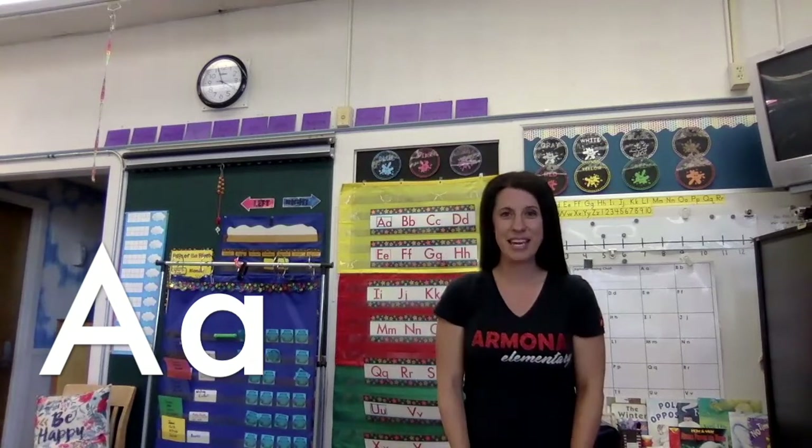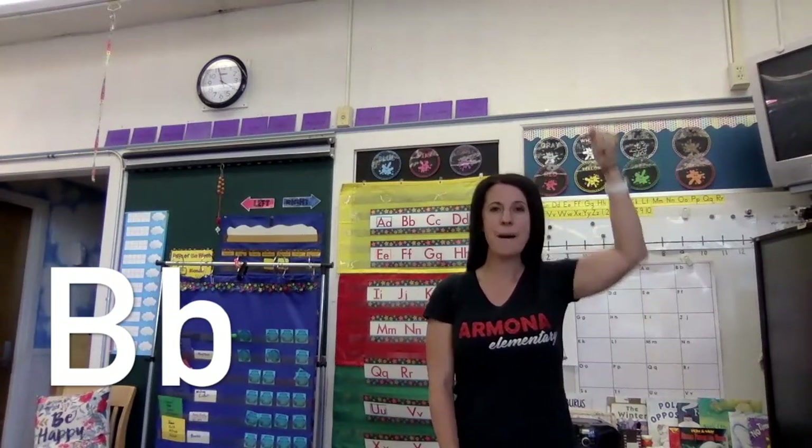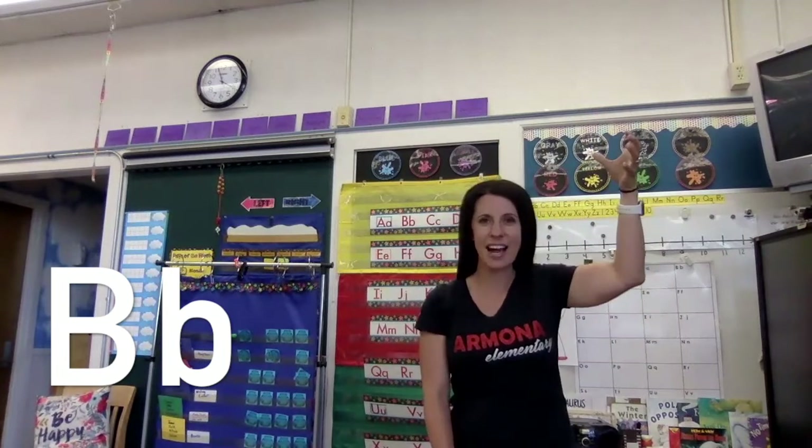Are you ready for B? B is like a bear, and B likes honey. So we're going to say B says 'b' like bear. B says 'b, b, b,' because the bear is grabbing the honey or the beehive. We're pretending there's a hive up here.